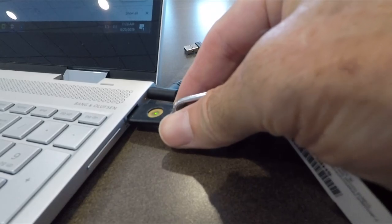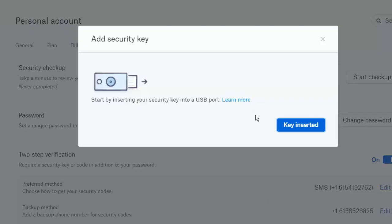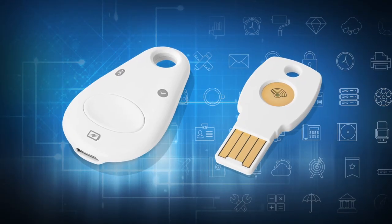The gift of additional levels of security is invaluable. A YubiKey uses a person's fingerprint to unlock their Google and other accounts using two-factor authentication. Google makes them too.